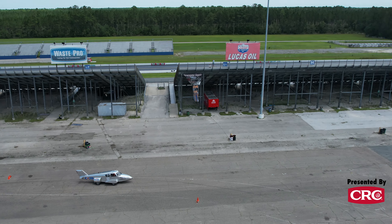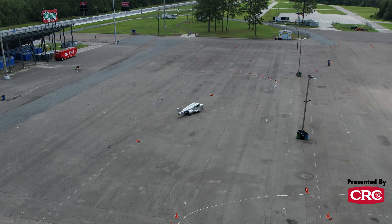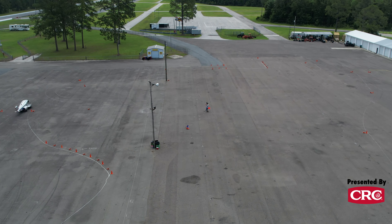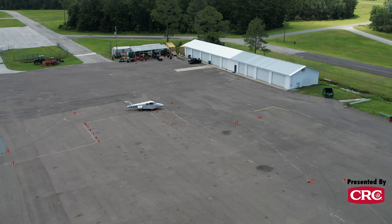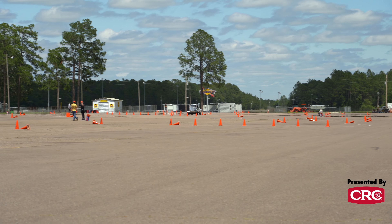So I do 24 Hours of Lemons, I do Lucky Dog, I do American Endurance Racing and some of the other series too. It's all fun because endurance road racing is always fun. But Lemons lets you do the really creative, the really weird stuff, which I love. It's stuff no one's done before. Lemons lets me be creative and competitive — it checks both boxes. It's just a win-win.